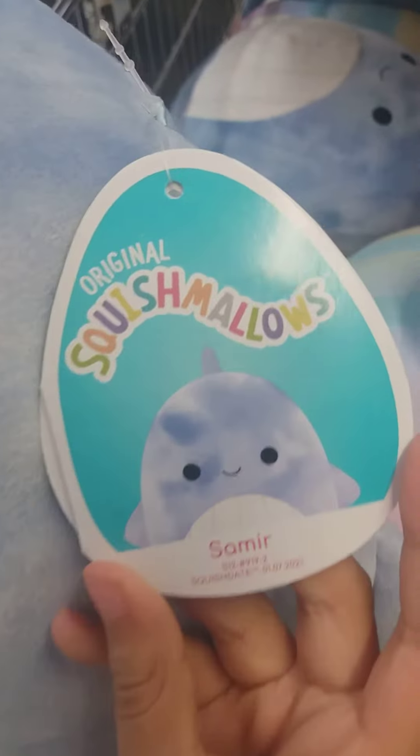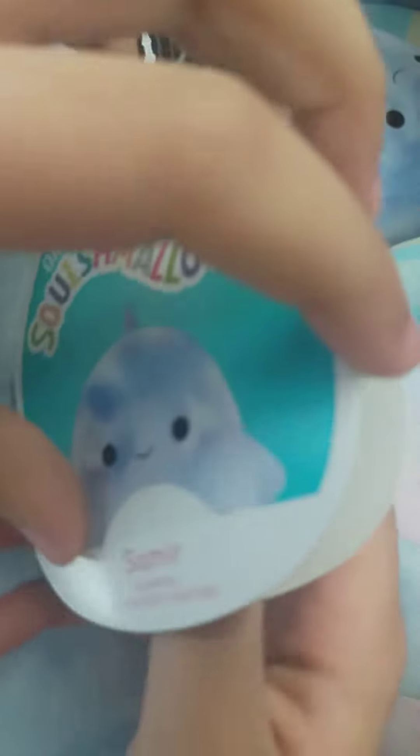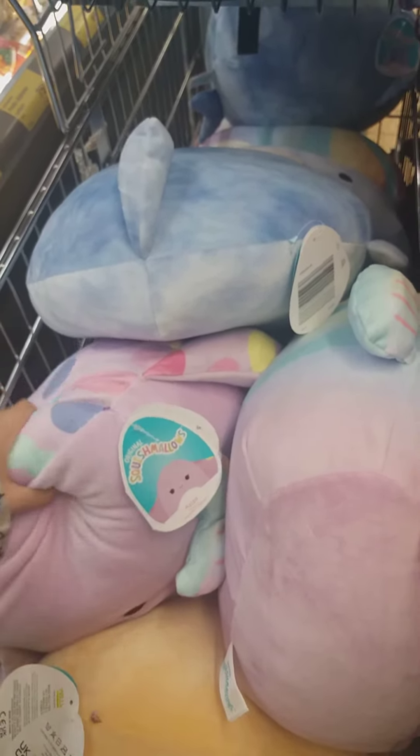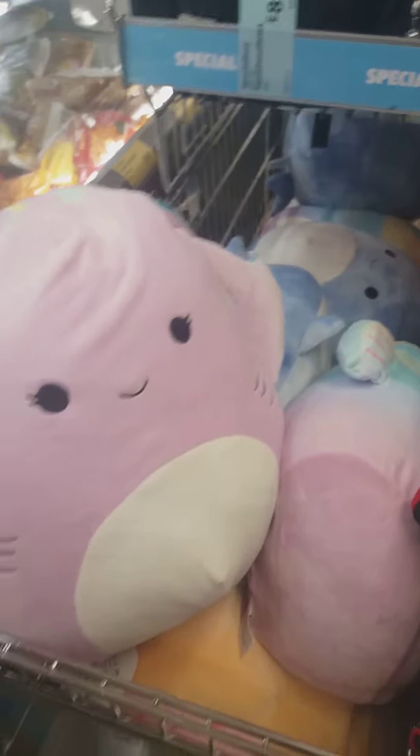And then the last one is this cute fish — so cute! Love it! All sea creatures. Hope you guys enjoyed — make sure to like, subscribe, and hit that notification bell. Bye!